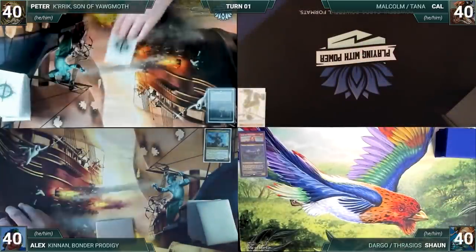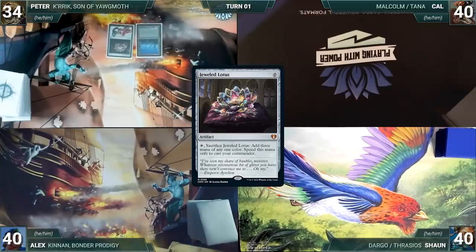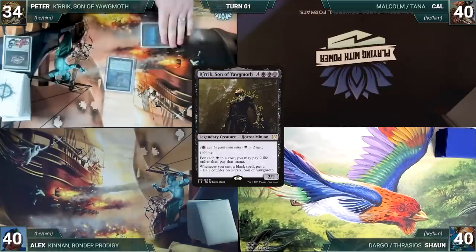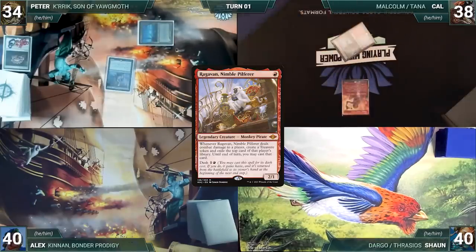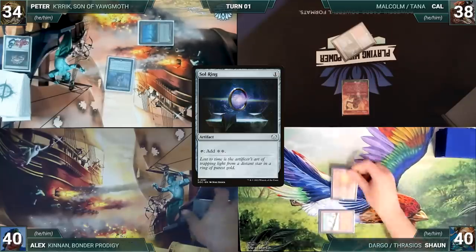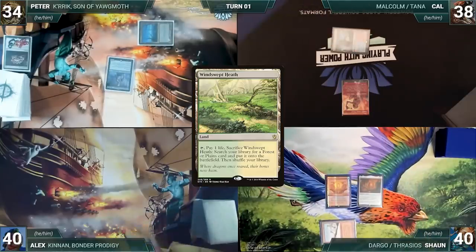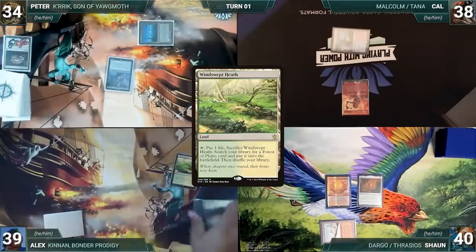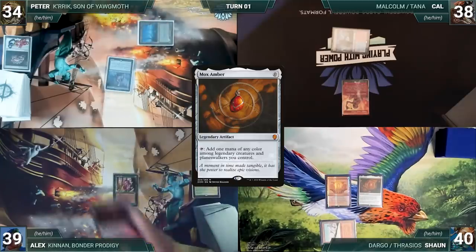Peter had the coolest sleeves at the table so he gets to start us off. Peter draws and plays a Swamp, casts Jeweled Lotus, sacrifices it, and pays six life to cast his commander Krik, Son of Yawgmoth. Cal draws and plays a Steam Vents untapped, paying two life, then casts Ragavan, Nimble Pilferer. Sean draws, plays a Taiga, casts Soul Ring, and casts Mox Amber. Alex draws, plays a Windswept Heath, cracks it paying a life to fetch a Tropical Island, casts Fyndhorn Elves and Mox Amber.